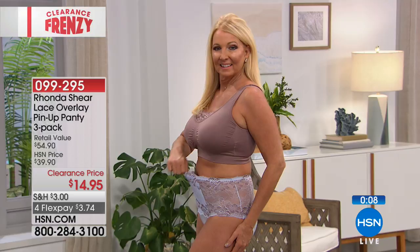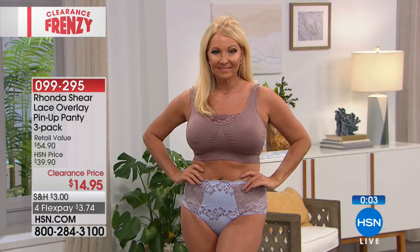These are practical, feel great, sexy, and pretty — really different from what's in the marketplace for all sizes from extra small through 3X. Next is the famous Ronda Shear seamless brief — crazy popular all day long. We have lights, brights, and darks — three different choices, and you get four of them for $14.95. Item number 5810-075. Definitely go to hsn.com to make sure you get yours.